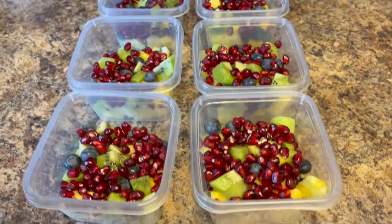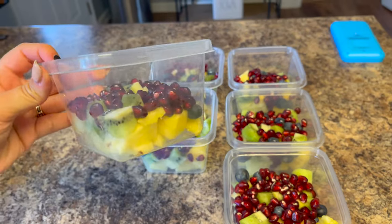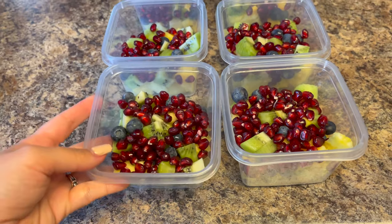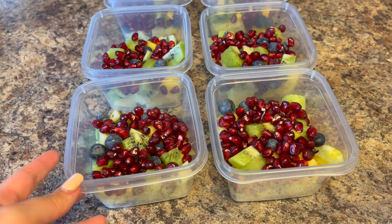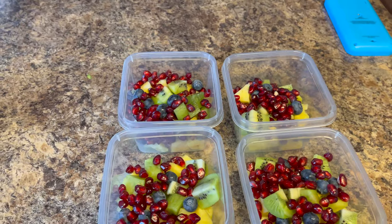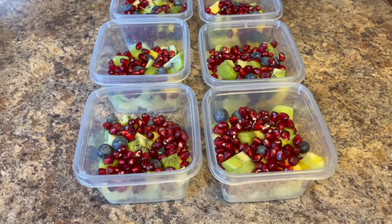These are done — they look so yummy and colorful! I did pomegranate, kiwi, pineapple, and a little bit of blueberries. I don't like blueberries but the kids do, and I think my husband does too, so I threw those in there. It'll be such an easy snack to grab.